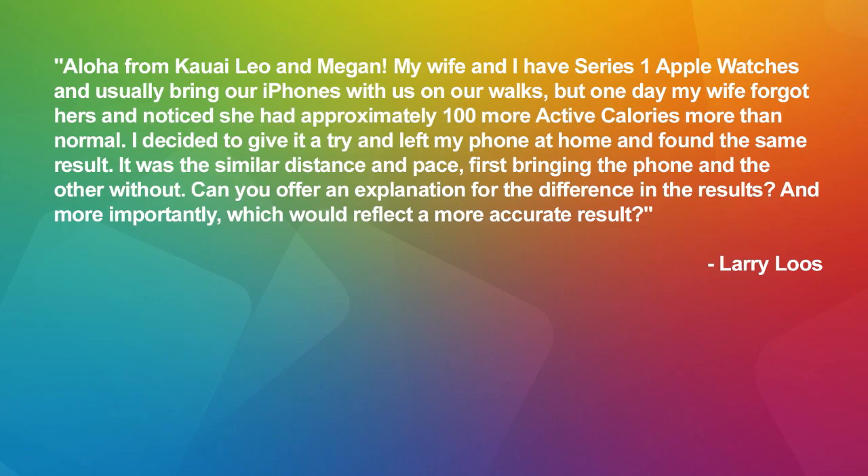This is Twit. This might be a stumper. This is Larry Lose. He says, 'Aloha from Kauai' — I'm so jealous. He has a serious problem: my wife and I have Series 1 Apple Watches and usually bring our iPhones on walks. But one day my wife forgot hers and noticed she had approximately 100 more active calories than normal. I tried the same thing and found similar results — similar distance and pace, one with the phone, one without. Can you offer an explanation and which reflects a more accurate result?